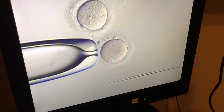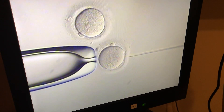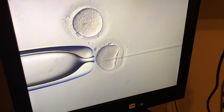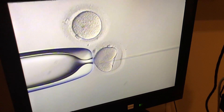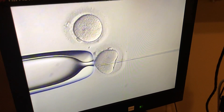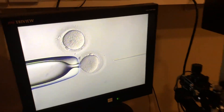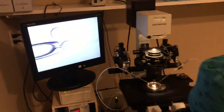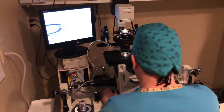Average fertilization rates run around 70%, but in patients with excellent eggs and sperm, rates up to 100% are not uncommon. This is in vitro fertilization with intracytoplasmic sperm injection — state-of-the-art technology done by a very experienced embryologist on our team.